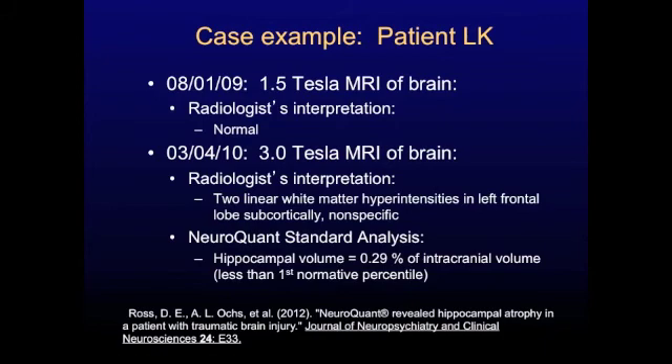So we did the more powerful MRI on our patient. The radiologist now did see two small white matter hyperintensities — basically little white spots on a certain type of MRI sequence — but they're nonspecific. It might have been due to traumatic brain injury, or it might have been due to something else. There were also no signs of atrophy seen by the radiologist.